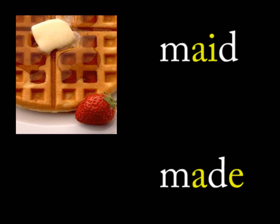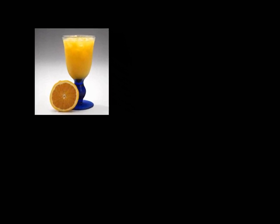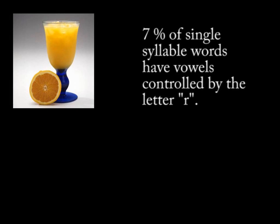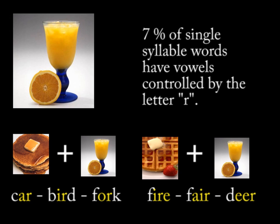At this point, I don't care if the vowels are together or separated by consonants. Just like you have square waffles and round waffles, keep it simple. Words with two vowels are waffles. I use orange juice to identify words where the vowel is controlled by the letter R. This makes up 7% of single-syllable words. These are words like car, bird, fork, fire, fair, deer.